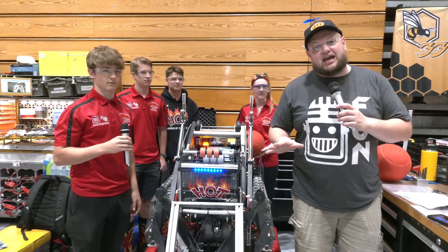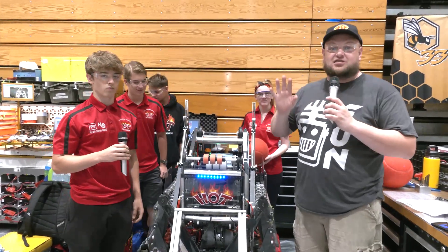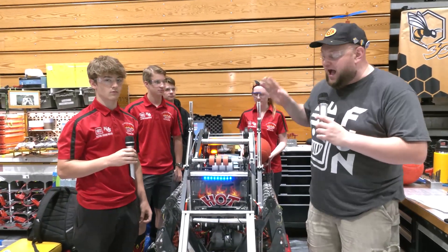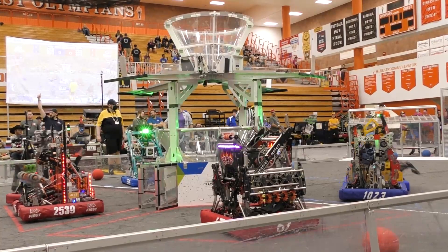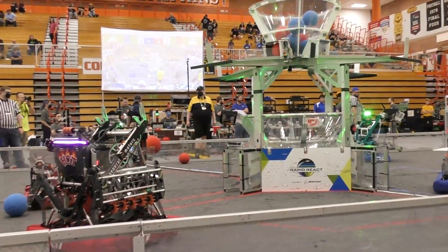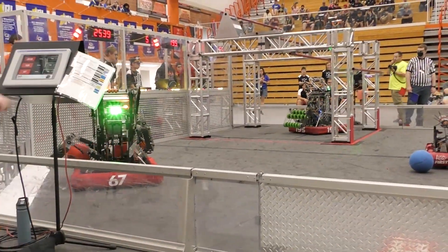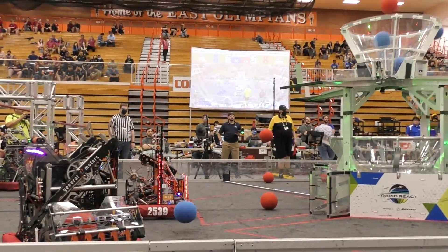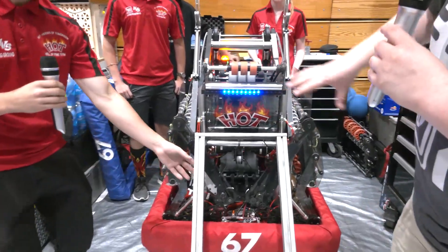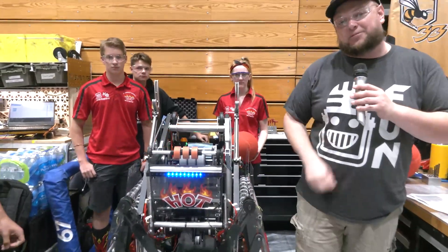Hey everybody, it's Tyler here at the 2022 Indiana Robotics Invitational, checking out team number 67, the HOT team. This year, district winners and also at championships, finalists in their division as well. HOT team every single year, building fantastic robots. Definitely one of my lock picks here at IRI. To help me speak more about this robot, I have Grant, Will, Sierra, and Evan, and we're going to take a look at some of the really unique features of 67 — their amazing intake, the ball-evator, the climber, and the shooter, all coming up here on Behind the Bumpers.